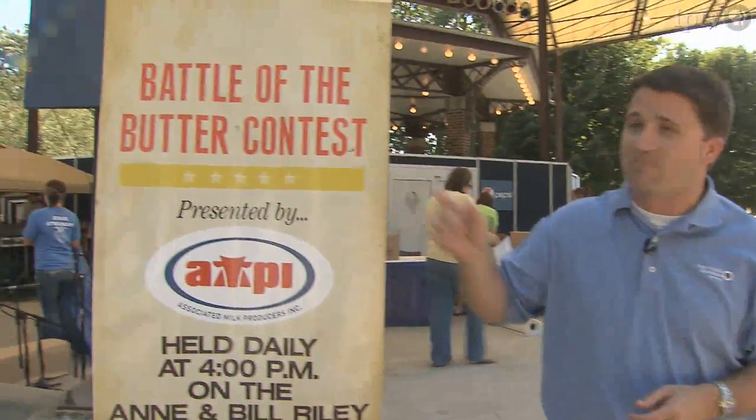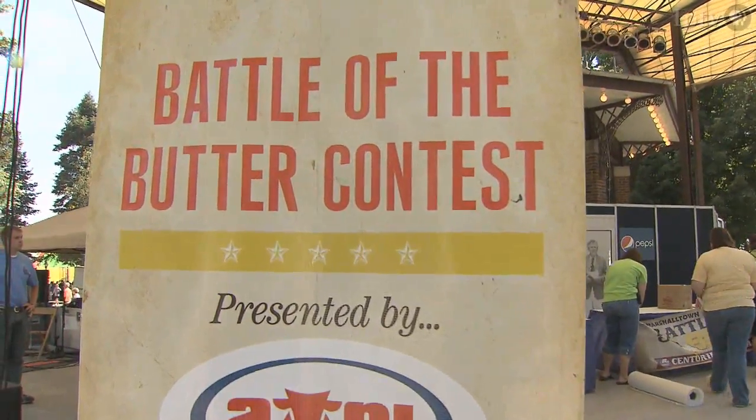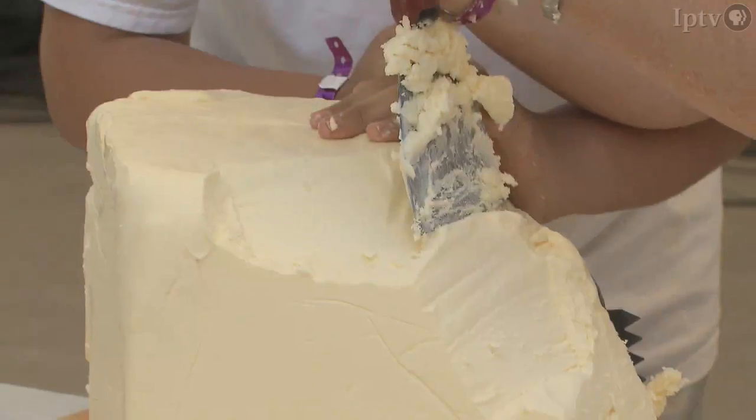Let's talk butter, and this year it's going to be the battle of the butter contest. 55 pounds of butter, 30 minutes to carve. The winner gets $100 in cash, and also they get to keep their butter sculpture in the cooler with the butter cow for the remainder of the Iowa State Fair.